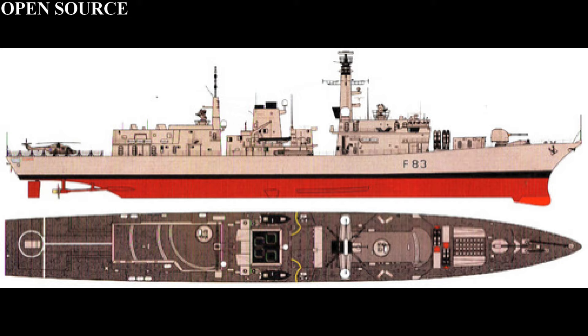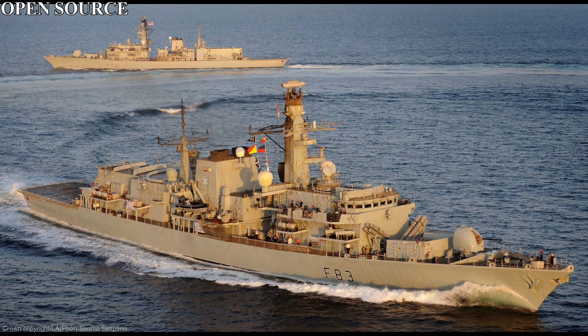The idea of a Type 23 frigate came out in the late 1970s, when they were designed to counter Soviet nuclear submarines in the North Atlantic, and this would follow into the design they were created. This was also considered alongside the subsequent designs of the Type 24 and Type 25s, although those had different designs for different roles, before coming back to the Type 23.